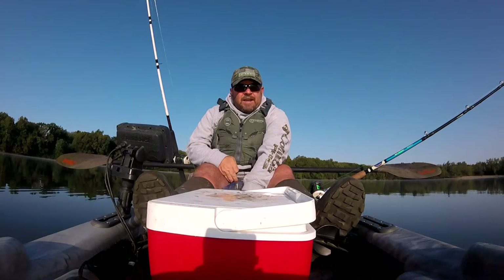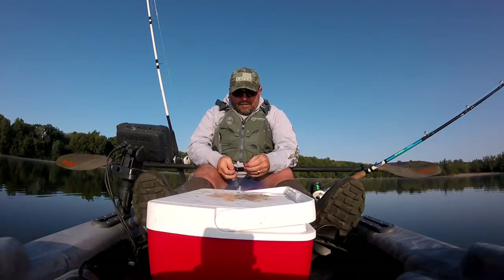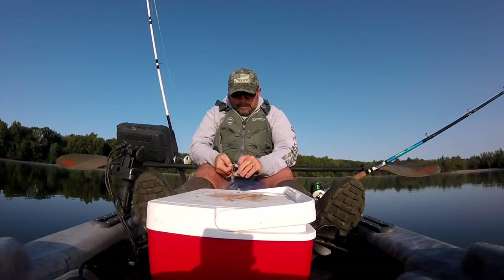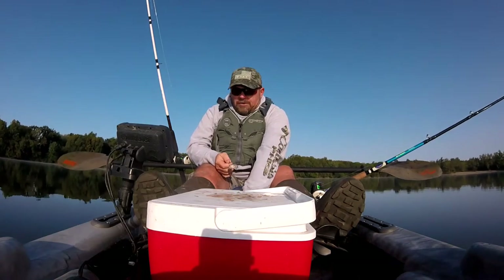What's the definition of insanity — keep doing the same thing over and over again and expect a different result. Well, here we go again with more small shad.